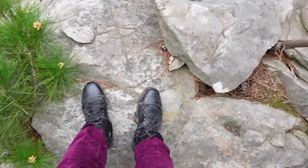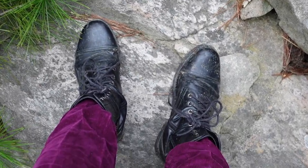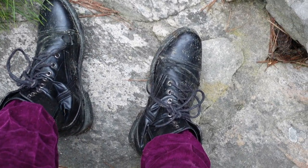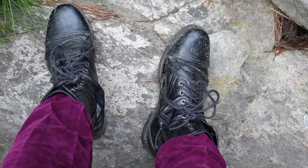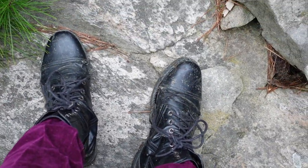Look at my poor shoes. I only got these a couple of days ago — this is my second time wearing them and they're wrecked. They've got rips and everything. Lucky they were secondhand, I guess.